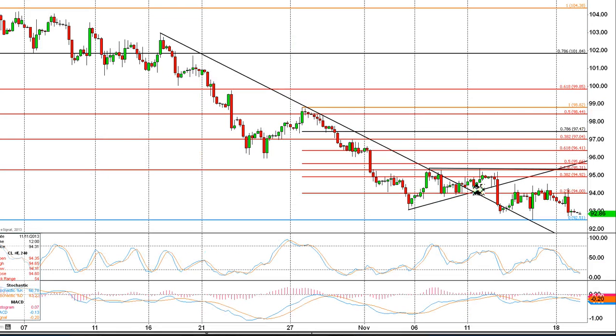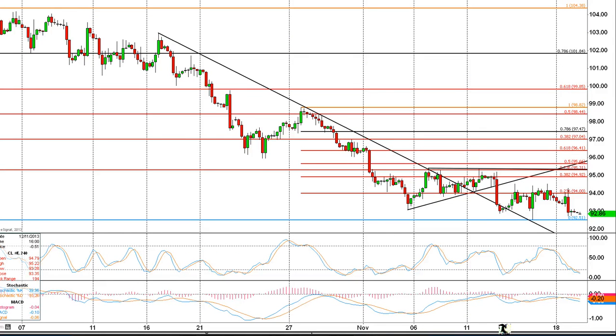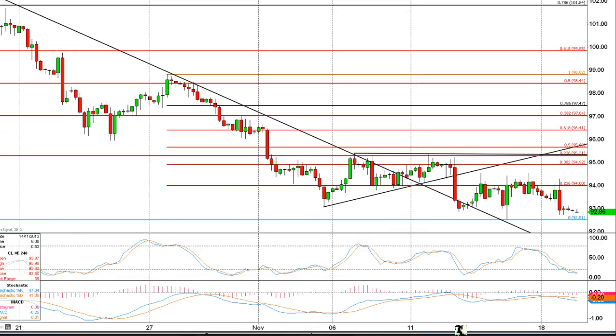Today, we'll just have a look at the short-term chart to see what happens. As I said, we are getting a bit oversold short-term, so if we hold above 92.50, then we could head back up towards 94.00, possibly even yesterday's high at 94.30.